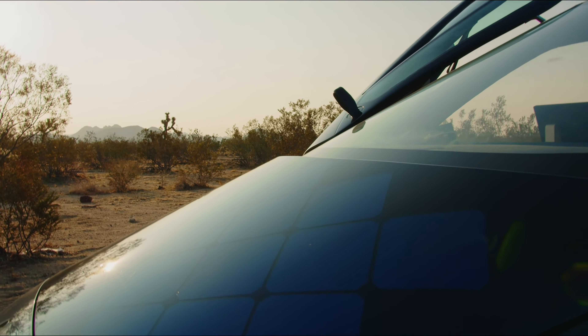VW is making a name for itself in the EV market with the ID4. The rear-wheel drive ID4 Pro starts at about $41,000, while the all-wheel drive ID4 Pro S starts at $46,000. Range figures are 275 miles for the rear-wheel drive and 249 miles for the all-wheel drive version. Zero to 60 times are 7.7 seconds and 5.7 seconds respectively, with efficiency ranging from 3.35 to 3.73 miles per kilowatt hour.